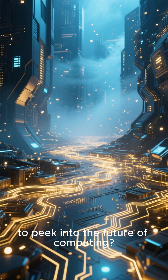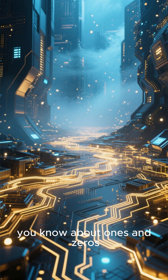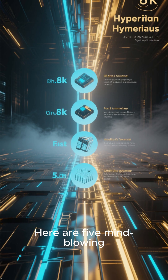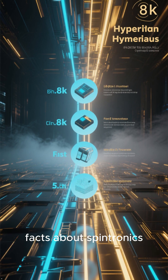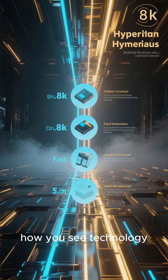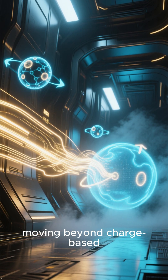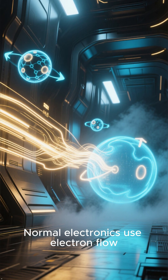Ready to peek into the future of computing? Forget everything you know about ones and zeros. Here are 5 mind-blowing facts about spintronics that will change how you see technology.